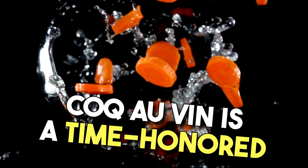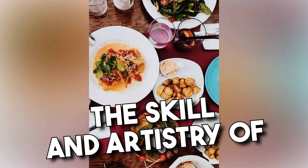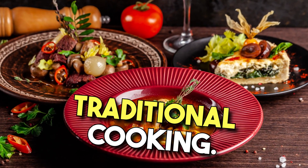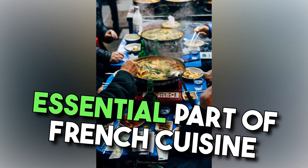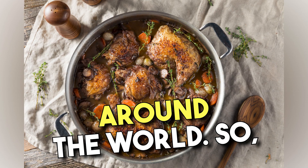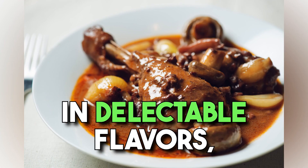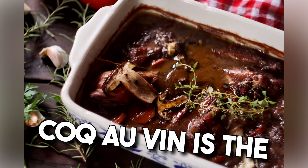In conclusion, Coq au Vin is a time-honored French dish that showcases the skill and artistry of traditional cooking. Its origins, recipe, and uses have made it an essential part of French cuisine and a beloved delicacy around the world. So, if you're looking to savor a taste of history and indulge in delectable flavors, Coq au Vin is the perfect choice.